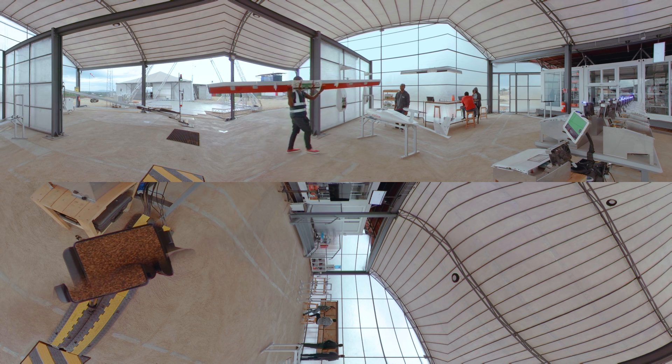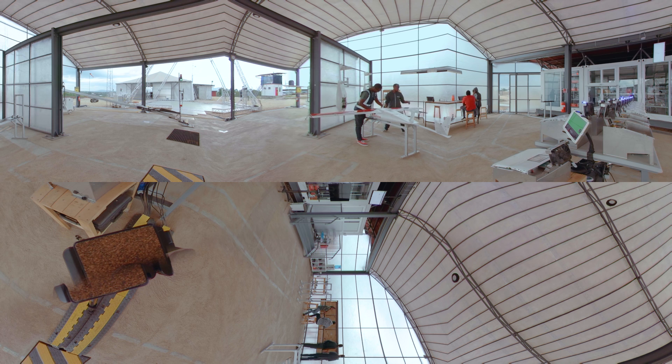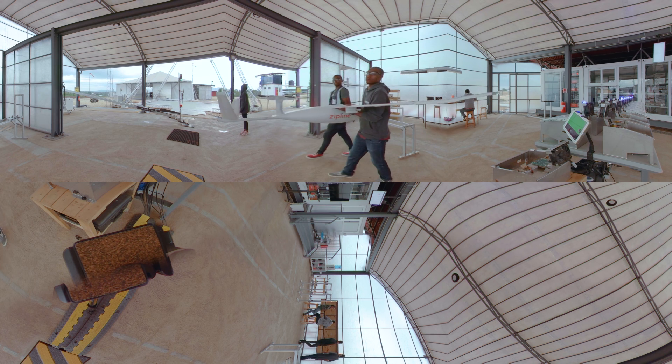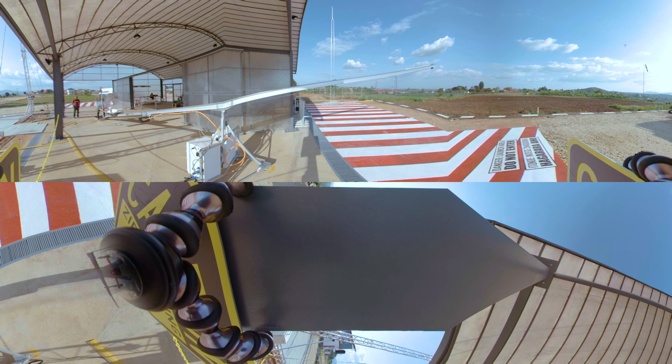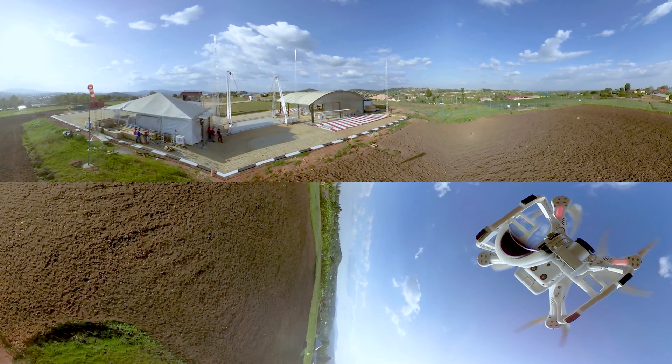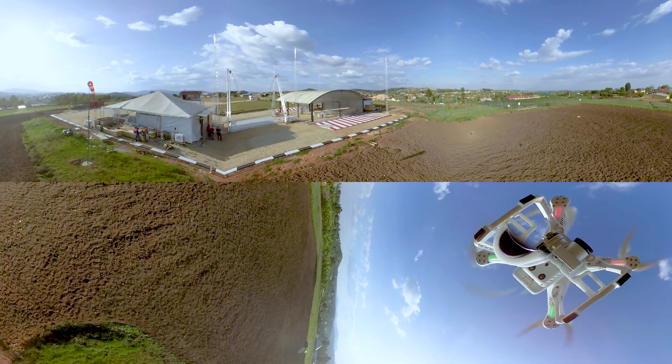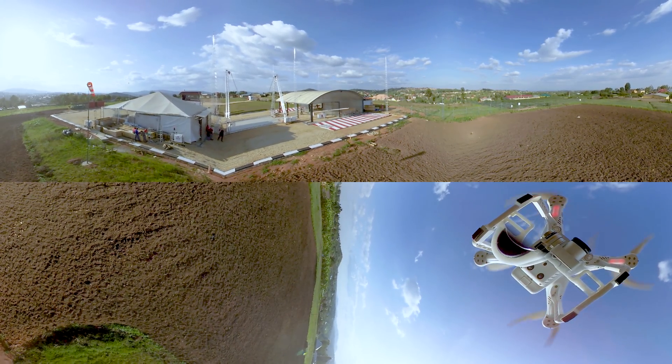Zipline designed its drones to use modular wings and fuselages that can be easily swapped if a piece gets damaged. After loading the battery and blood payload, staff move the drone to the catapult. After confirming the drone's flight plan with the Rwanda Civil Aviation Authority, the supercapacitor-powered, 13-meter-long electric catapult launches the drone to 100 kilometers per hour in half a second, on its way to a cruising altitude of 120 meters.